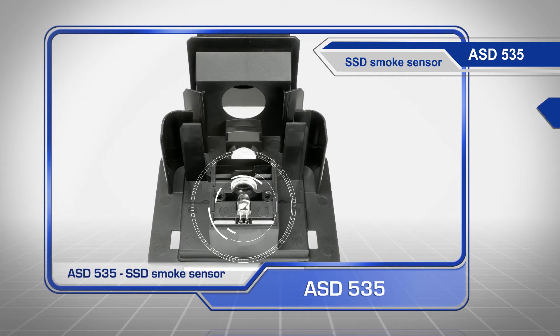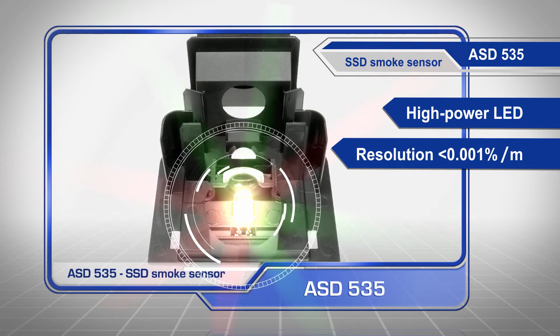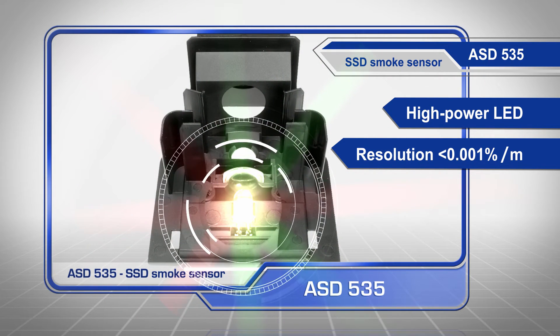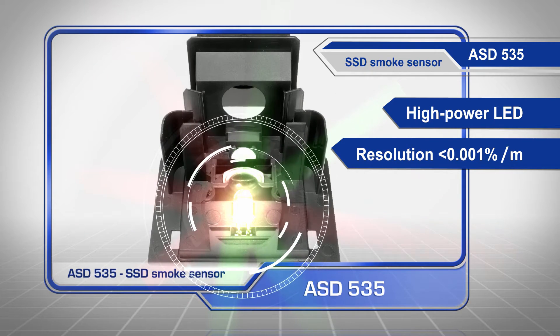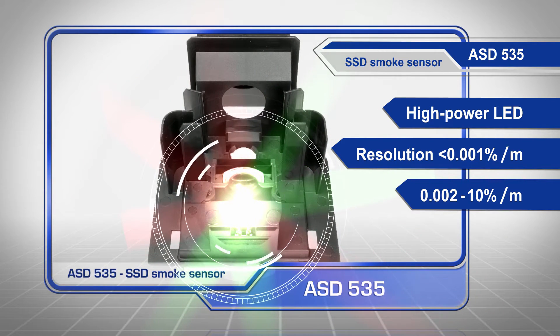Thanks to a high-power LED and a resolution of less than 0.001% per meter, the sensitivity can be adjusted according to the monitoring task — from an extremely sensitive 0.002 up to 10% per meter.